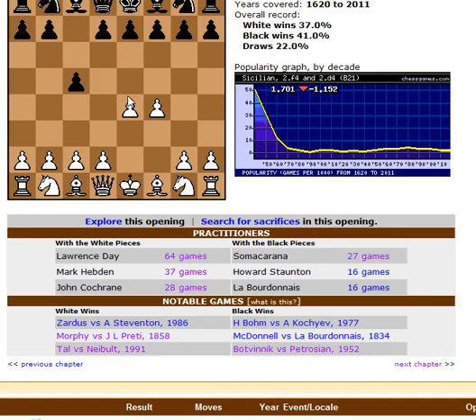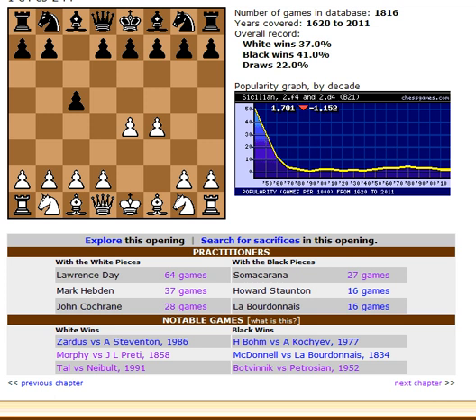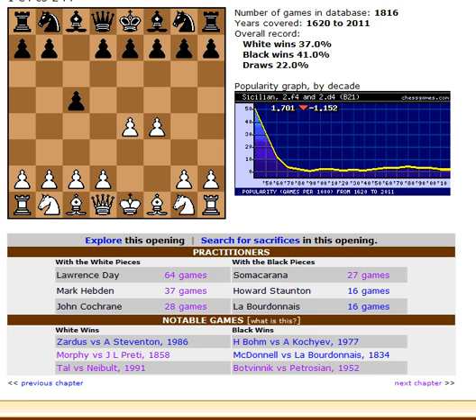So yeah, this is a major issue — we can't really study B21 properly if it's got these two major branches. I might mention it to chessgames.com: what does this popularity graph mean? Does it mean F4 or D4? Can there be two separate graphs? Comments or questions on YouTube — thanks very much.